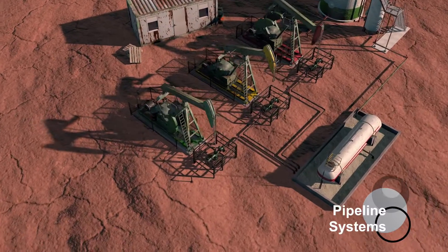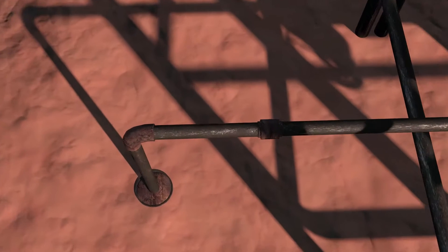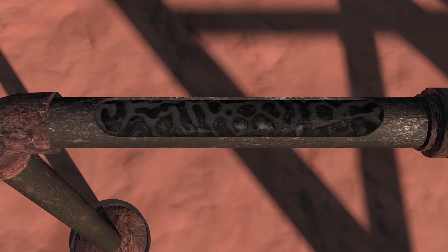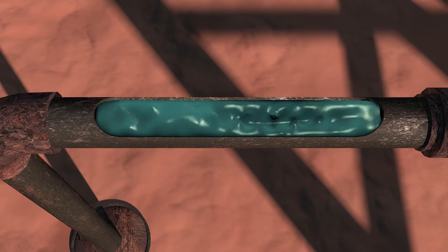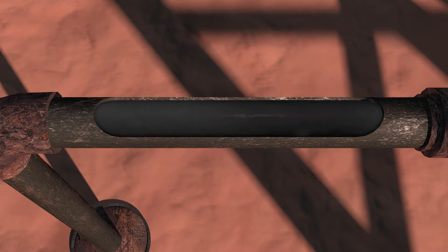Drag reduction and transportation of crude oil through pipeline systems are other pain points. Here, the pipeline is occluded with crude oil residue, bacteria, debris, and corrosion. The W-series fluidifier additive eradicates these obstructions, reduces drag, and increases fluid flow without reheating and increased pumping pressure.